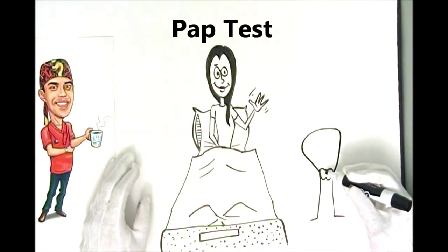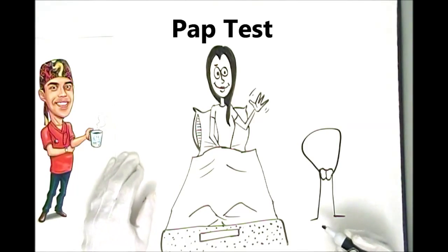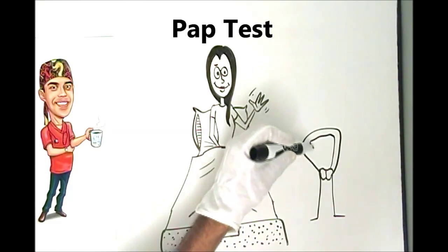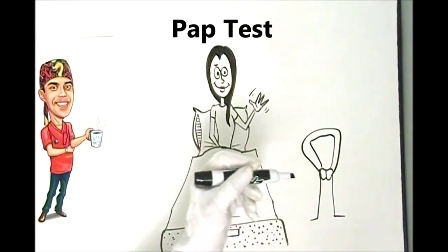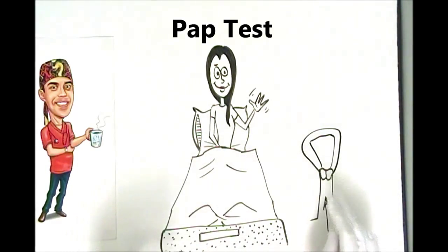The cervix is like a little stump or portcullis. It basically acts as a barrier between the vaginal world and the inner uterine world. In the center of it, there's a little path that's usually filled with mucus to act as a barrier. The uterus tends to have thick walls. The problem occurs in intercourse.